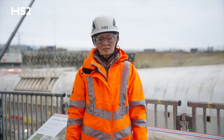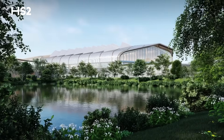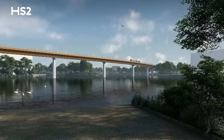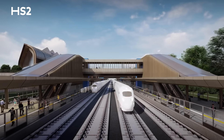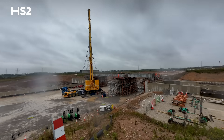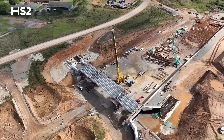In the West Midlands, HS2's new interchange station in Solihull will transform local transport links. It will provide easy connections to the National Exhibition Centre and Birmingham Airport, and central London will only be 38 minutes away. We've been carrying out extensive planning and preparation to pave the way for us to start major construction soon in 2025.